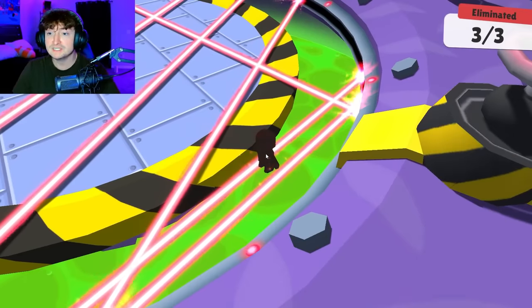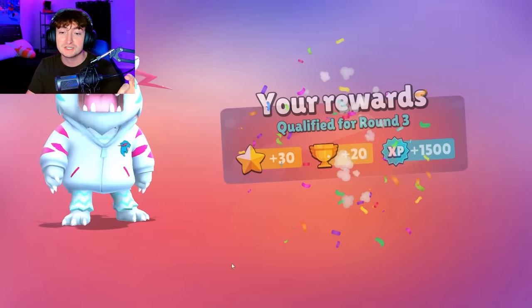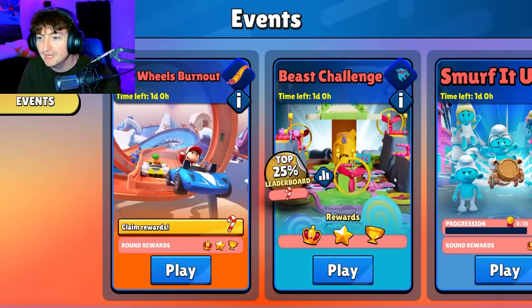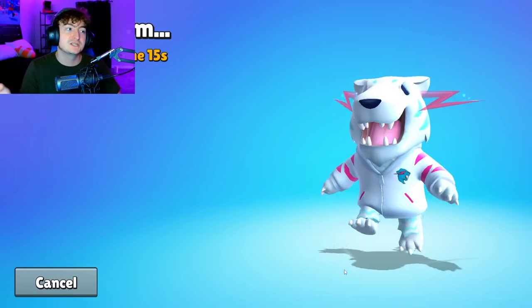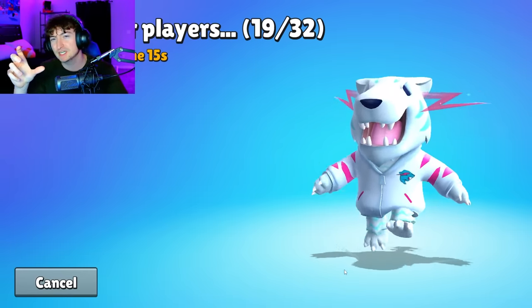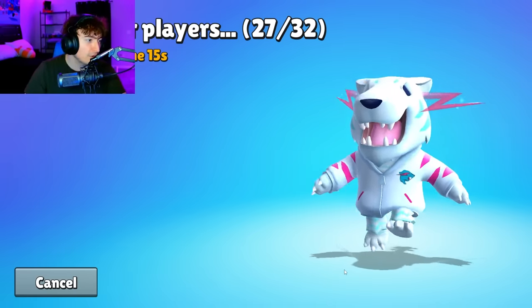Why did I die? Did you guys just see that? I randomly dove — that's actually a glitch. I don't know how I dove there, that's so cringe. We got to play one more but we're in the top 25% now. I think there's a glitch where when you get someone out and they get eliminated, their body becomes an object and then you can slip on it. I think that's what happened — let me know if I'm correct in saying that. That's so annoying though.